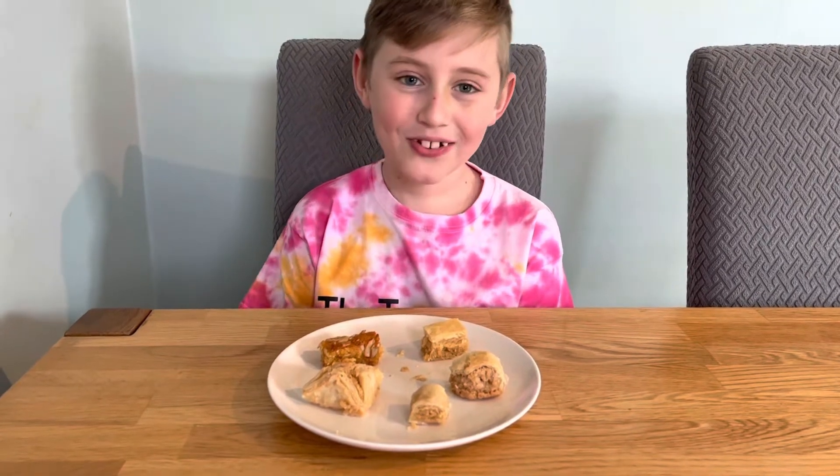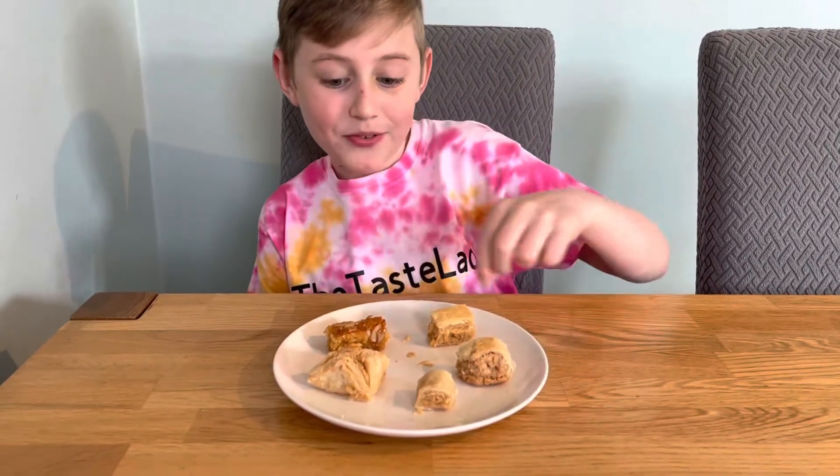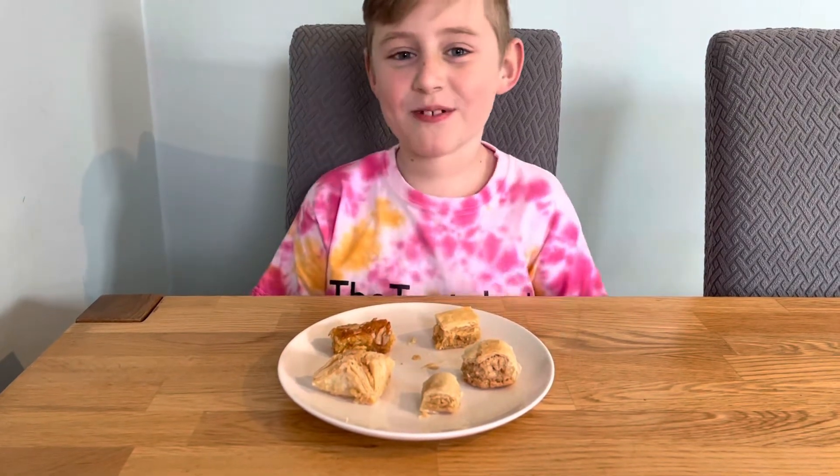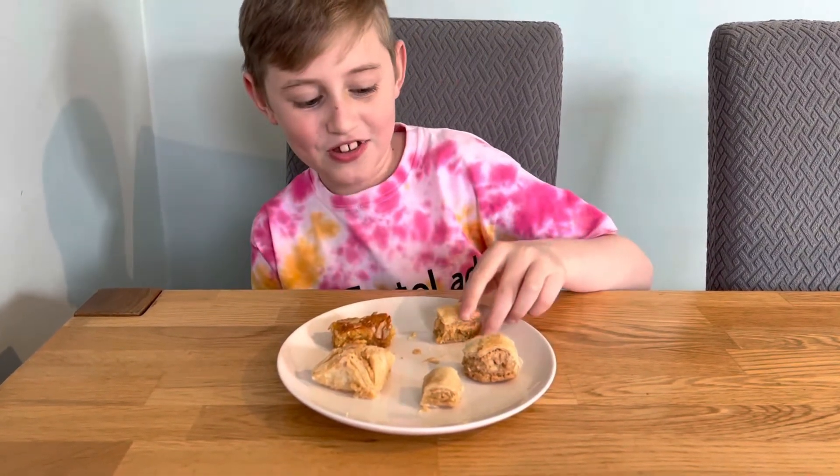My mom's cut it up for me. They all look nice — some of them look the same but just in a different shape. First I'm going to show you this one. You can really taste that honey, it is very sweet.